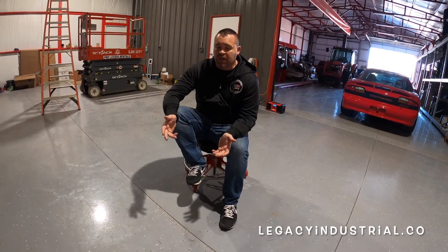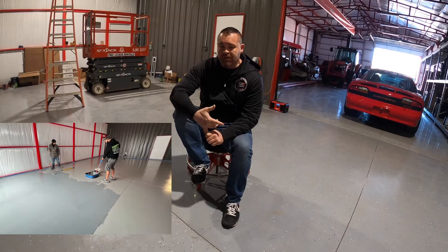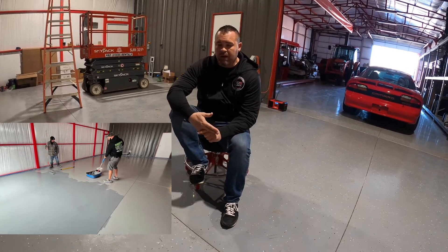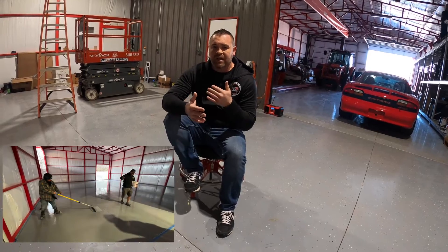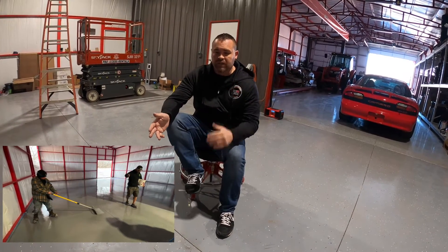And if you're like me and you've never done this stuff before — I've never even attempted to put a floor down — I called him all the time and bugged him, and they were cool about it. So if you need a good company that has a good product and will answer your questions when you don't know what you're doing, he's a good person to call.